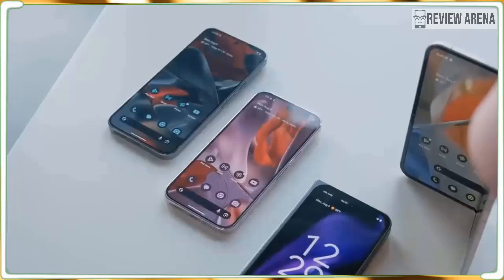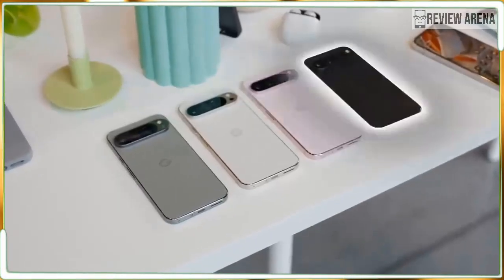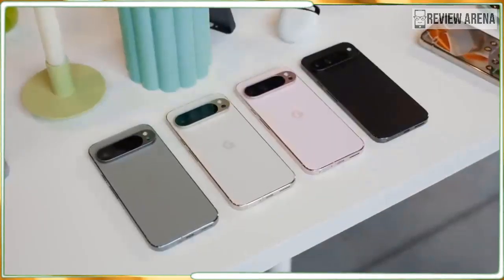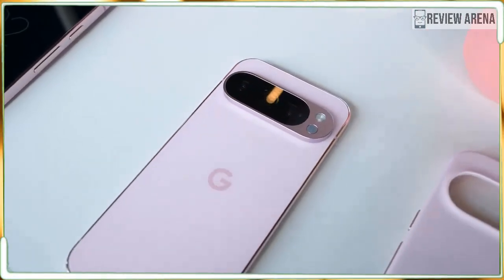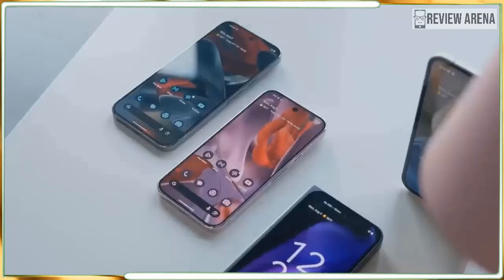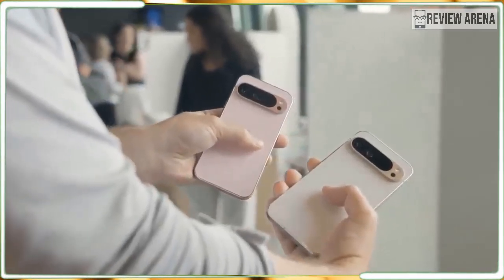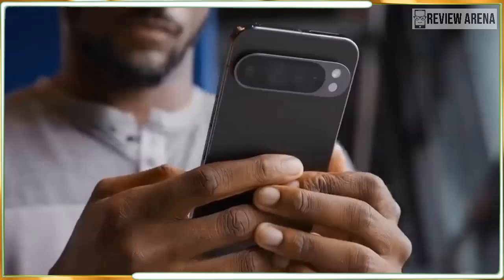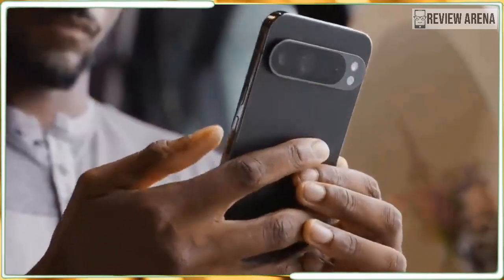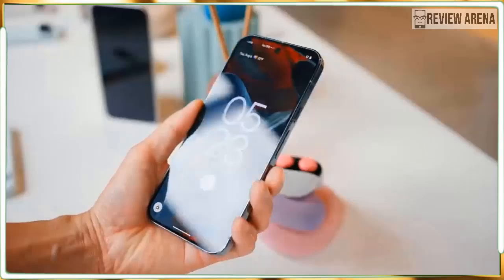So is the Pixel 9 Pro XL screen better? Not exactly. Both displays can reach the same eye-burning 3000 nits peak brightness, both use LTPO technology for a lower-power always-on display that runs at as low as 1Hz, and both offer 24-bit color with the same contrast ratio. The Pixel 9 Pro XL has more pixels, but with a larger screen area they spread out more, so the Pixel 9 Pro is marginally sharper with a higher pixel density. In truth, the difference is probably invisible to human eyes, and both phones are sharper than any iPhone or Galaxy phone you can buy right now.